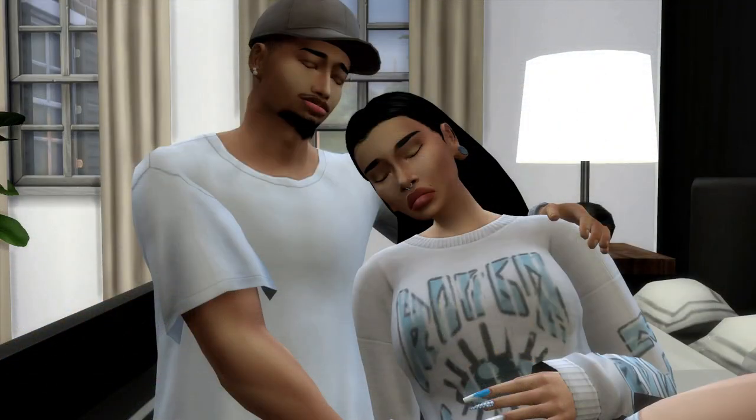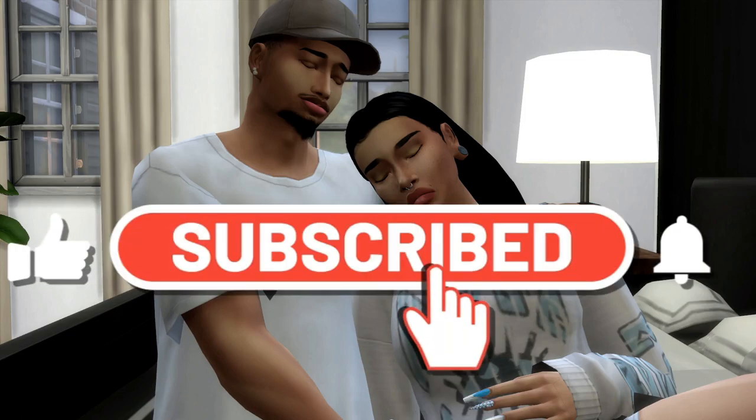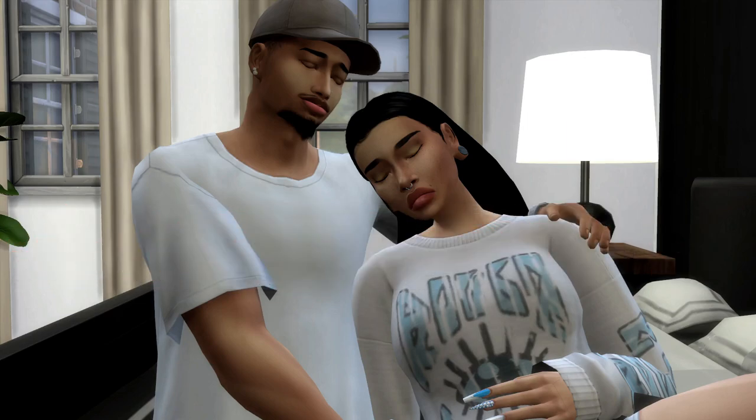What is up my Simbells, welcome back to the channel! If you're new around here, hey, welcome — my name is Courtney but I go by Giselle Sims. Come along on this journey and join the family — go ahead and click the subscribe button, turn on post notifications, and give the video a thumbs up because we're lit over here!